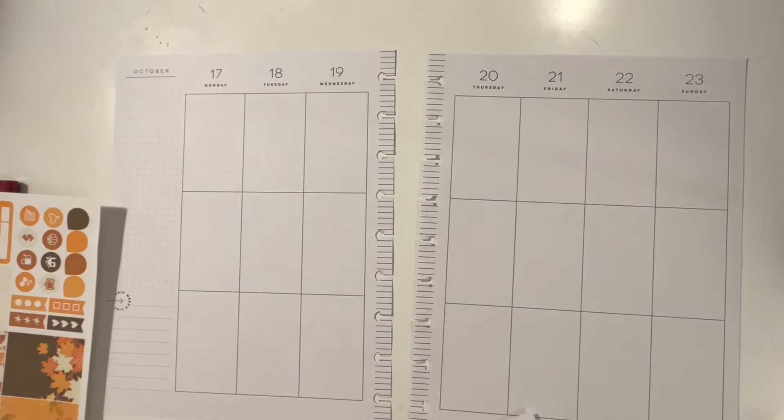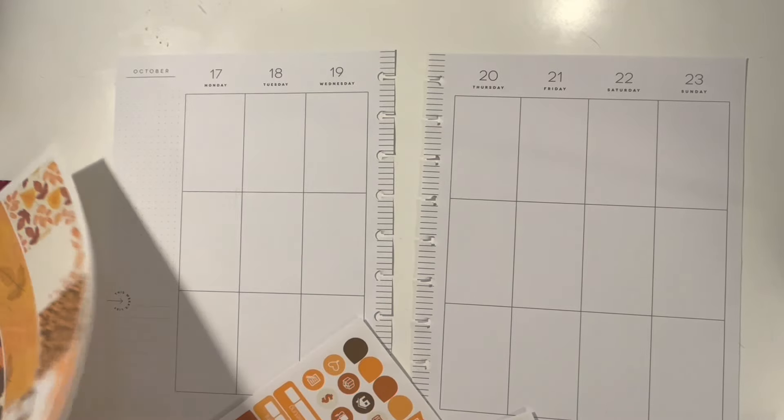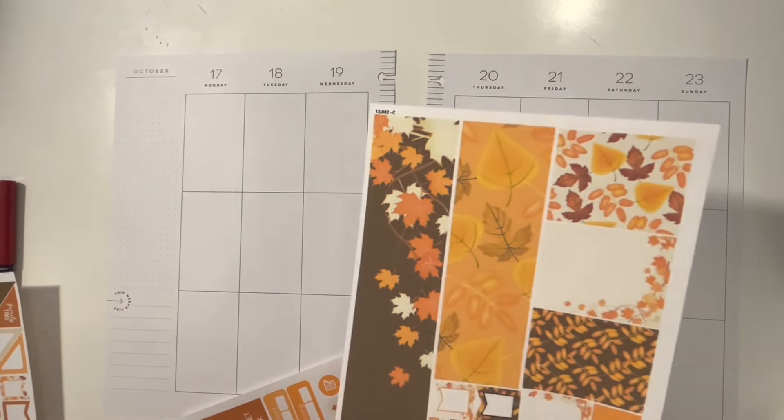I always struggle picking my first box, but we're going to use — they have a ton of big washi strips.